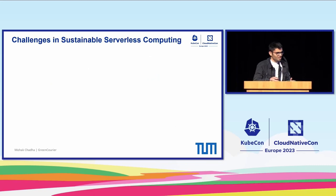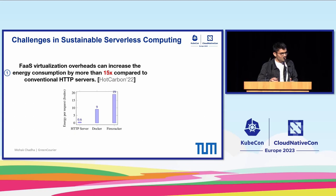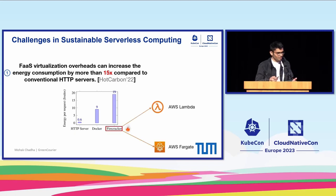Looking at some of the major challenges in sustainable serverless computing, one challenge is that due to the high level of abstraction provided by the FaaS computing paradigm, some core new technologies which enable it consume a significant amount of energy compared to conventional technologies. For example, Firecracker, which is a lightweight micro VM used in production in AWS Lambda and AWS Fargate, consumes 19 joules of energy per function invocation request.